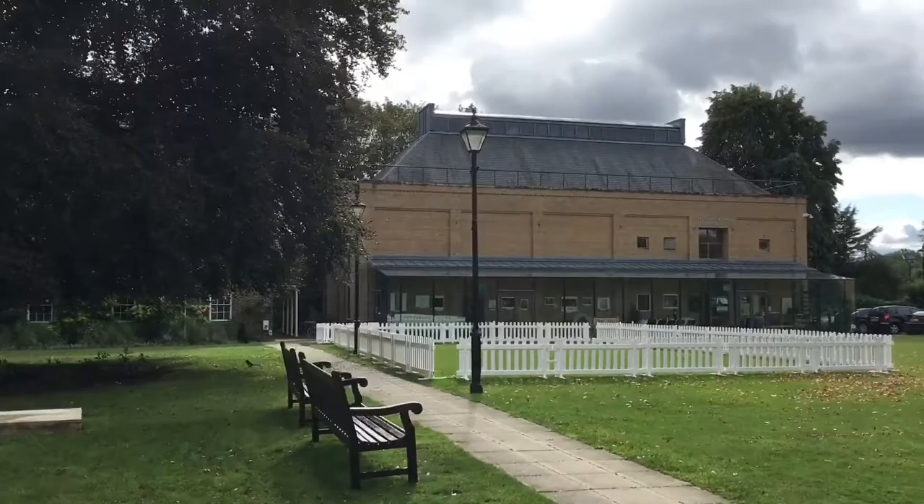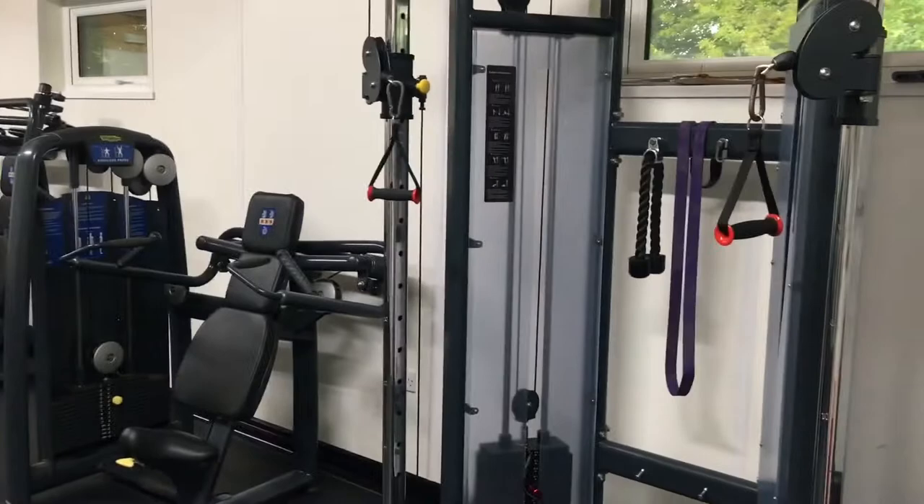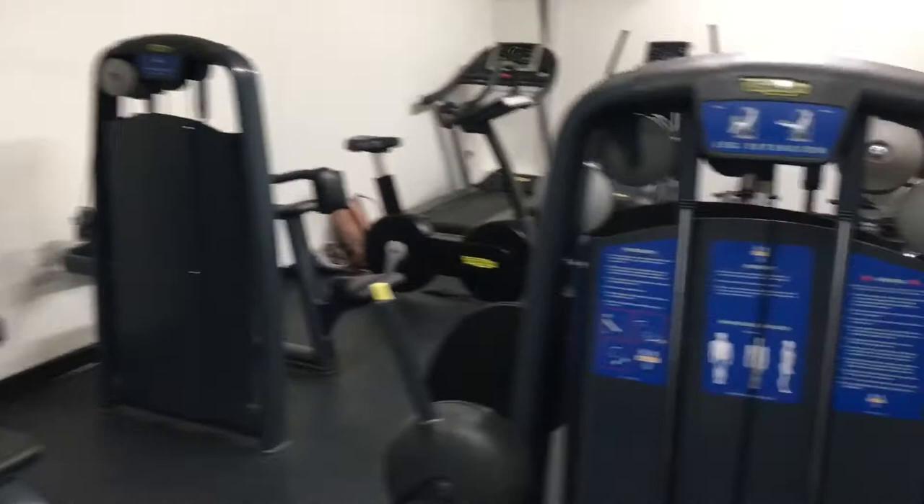The JDP building — Jacqueline Dupré — where music events happen uni-wide. The gym is free and exclusive to all members of St Hilda's College.